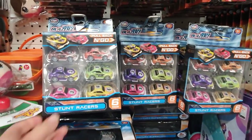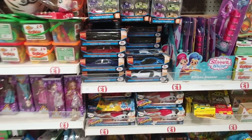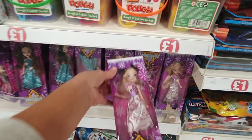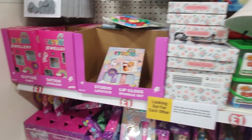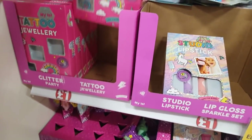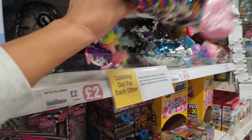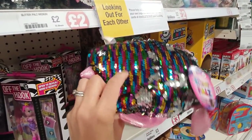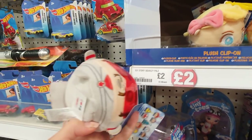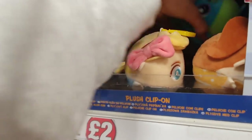These I think are actually a pound - they'd be really good in a stocking. Loads of toys here - look, these dolls are a pound, that would be a good stocking stuffer. Dual tattoos - that's cool, that's a pound. There's loads in here that you could put in your stocking. This would be a nice Christmas Eve box item - two pounds, it's really good.